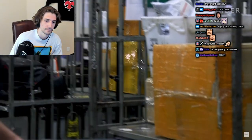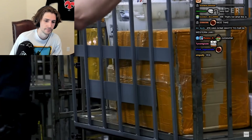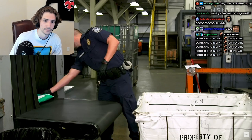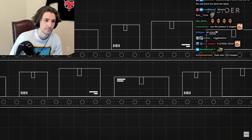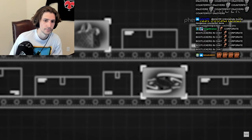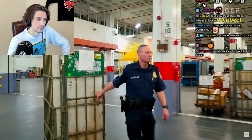Before a package ever lands in the U.S., CBP gathers intelligence on the sender, container, and aircraft. Using this intel and X-ray machines, CBP narrows down a million packages into the ones that will get pulled for further inspection. Those suspicious packages will go straight to Steve.